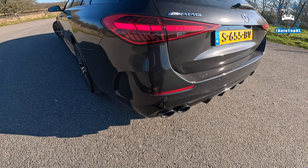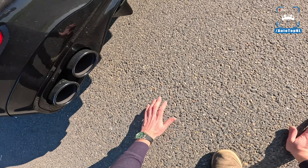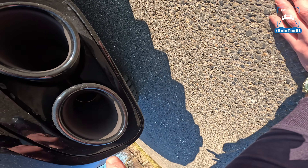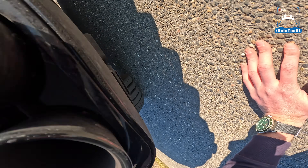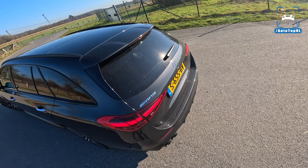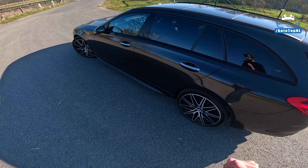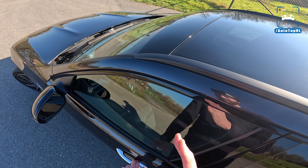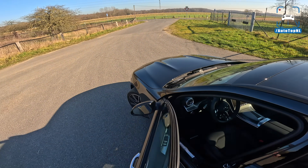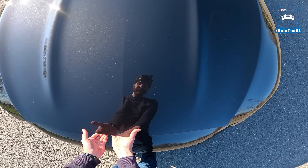This car has the night pack, so that means you get all black window surrounds, black everything — also black exhaust tips, which are fake. But then you've got the real exhaust in there. And there actually is a valve in there which only opens by like a few millimeters. So when you look in there and switch from comfort to Sport Plus, you can see the valve opening, but it's just a couple of degrees basically. It's the same with our M3 — these modern cars don't open their exhaust valve all the way.